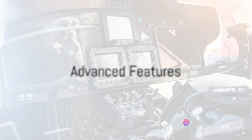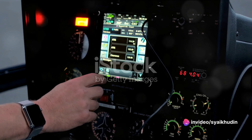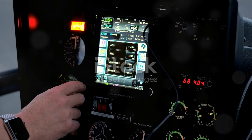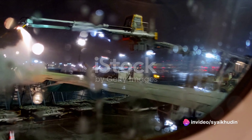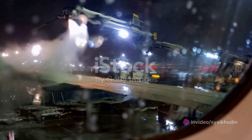However, it's not just the numbers that make the Super Puma a standout. Its advanced avionics suite, including a four-axis autopilot and full authority digital engine control, simplify the pilot's workload, providing an extra layer of safety and reliability. Additionally, the Super Puma's de-icing system ensures it can operate in harsh weather conditions, making it a versatile choice for a wide variety of missions.